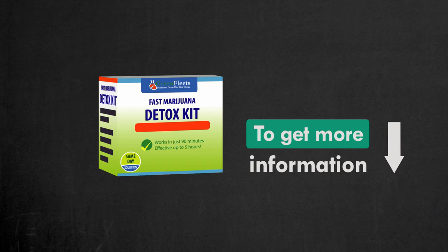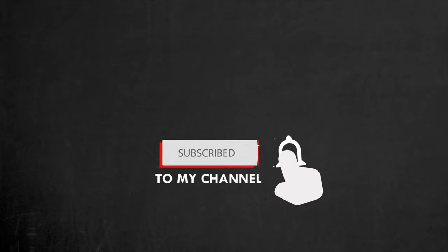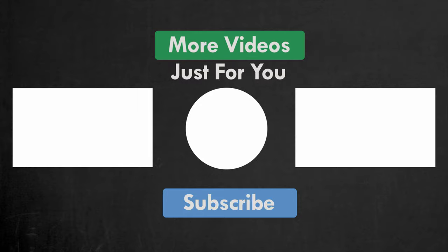If you have any questions, don't hesitate to drop a comment below. And don't forget to hit the like button and subscribe to our channel for more updates. Thank you.